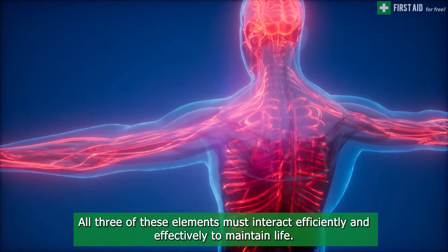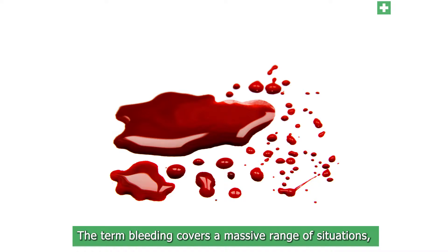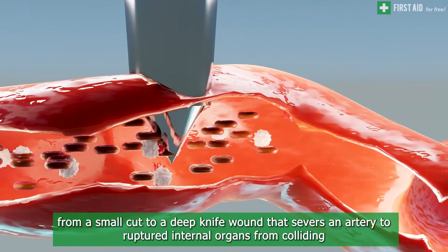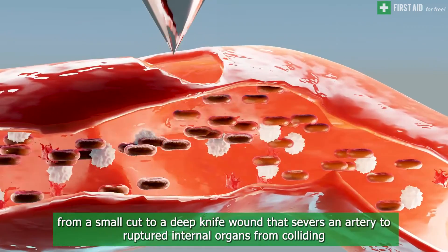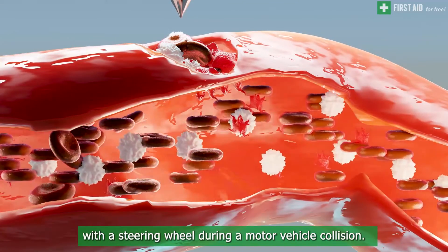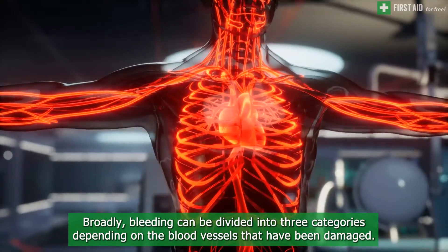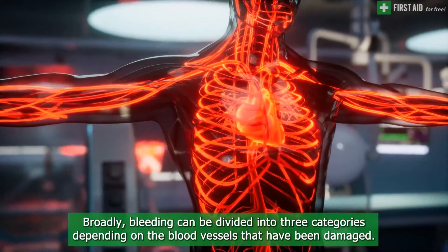All three of these elements must interact efficiently and effectively to maintain life. The term bleeding covers a massive range of situations, from a small cut to a deep knife wound that severs an artery, to ruptured internal organs from colliding with a steering wheel during a motor vehicle collision. Broadly, bleeding can be divided into three categories depending on the blood vessels that have been damaged.